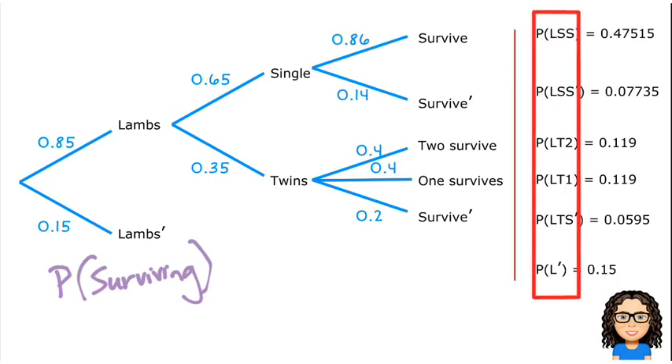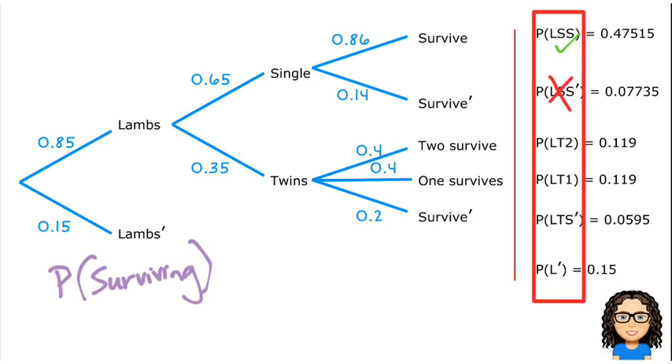Let's look at the different combinations and decide which ones meet the criteria of surviving. First: getting pregnant, having a single baby, and surviving — yes, that meets the criteria. Having a single baby and not surviving — no. Having twins and two survive — yes. Having twins and one survives — meets the criteria. Having twins and none survive — no. And not having any lambs — that doesn't meet the criteria. So those three ticked combinations meet the criteria.